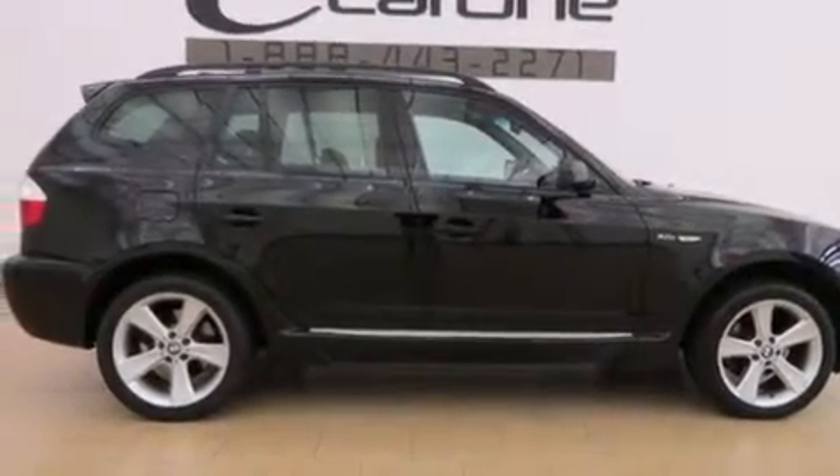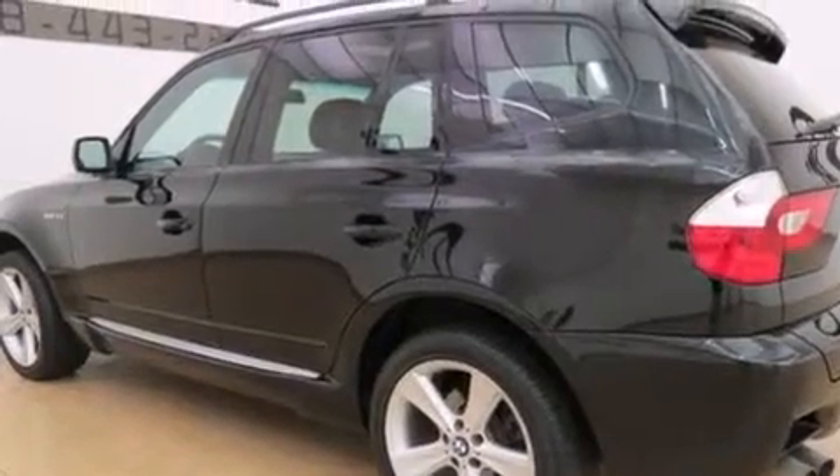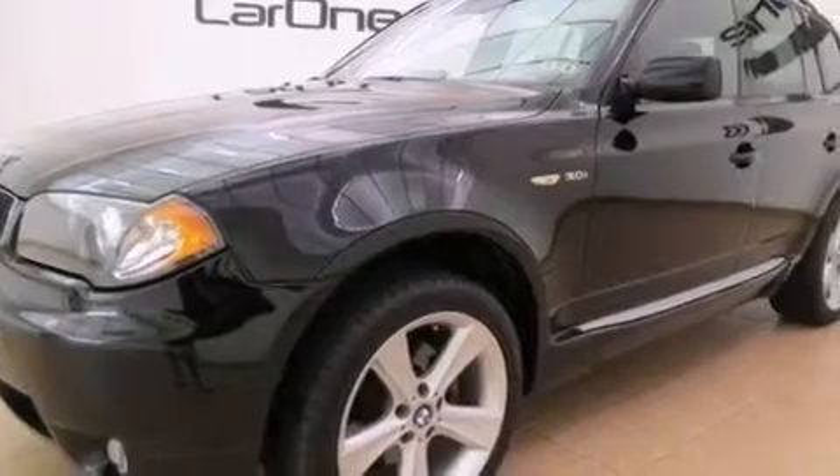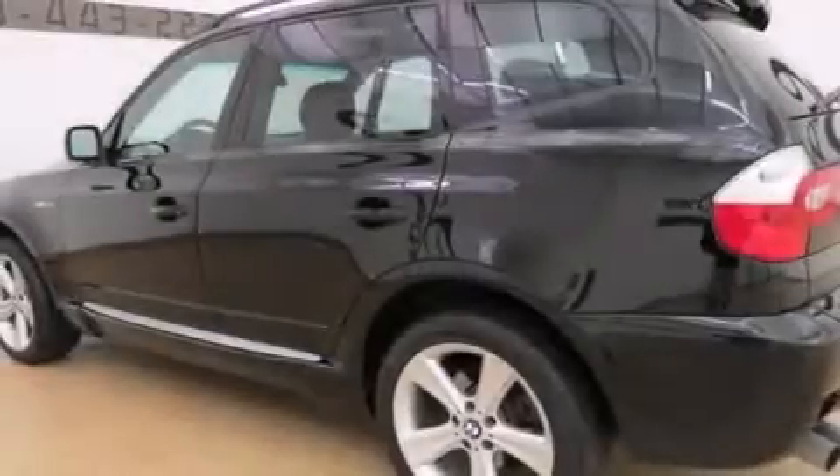Its top features and packages include the Premium Package, BMW Assist, a Sport Package, X-Drive, roof rails, and alloy wheels.